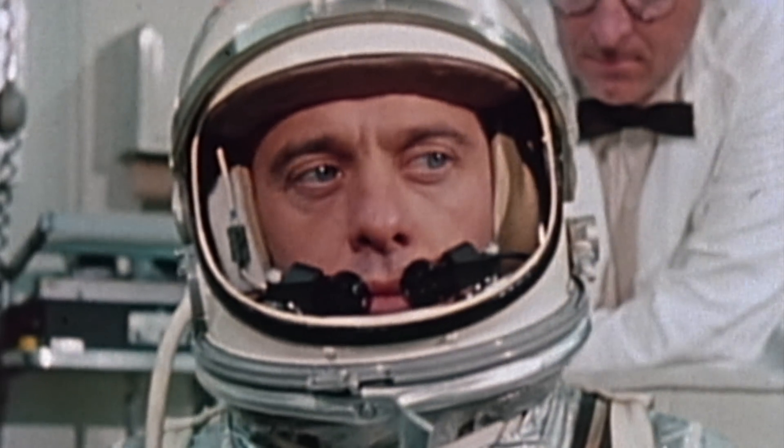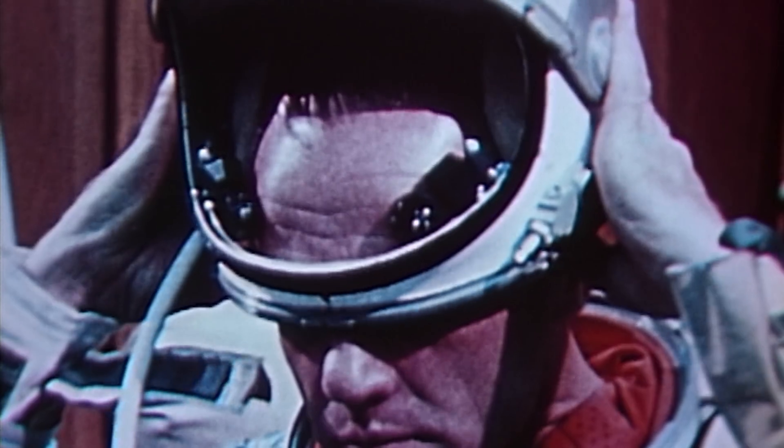With a key goal being that when people see that spacesuit, we want them to think, 'Yeah, I want to wear that thing one day.' Historically, spacesuits have been built for function, not form.